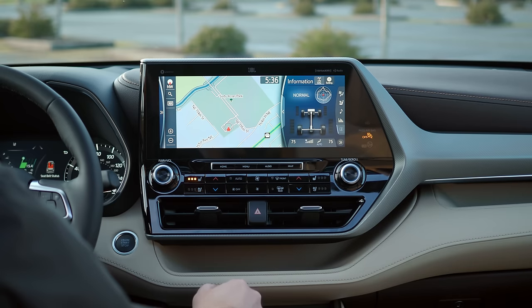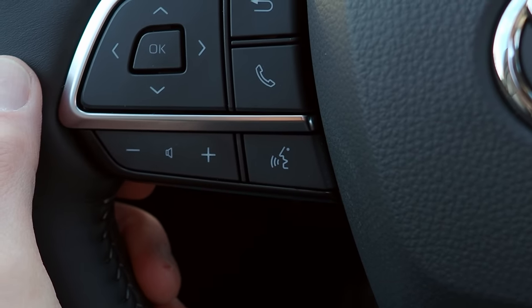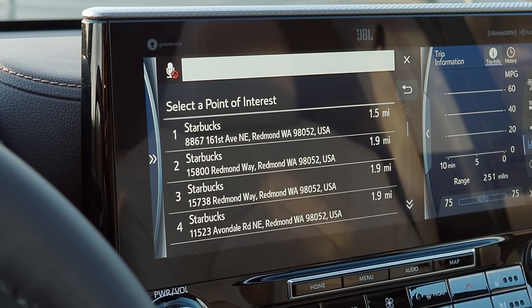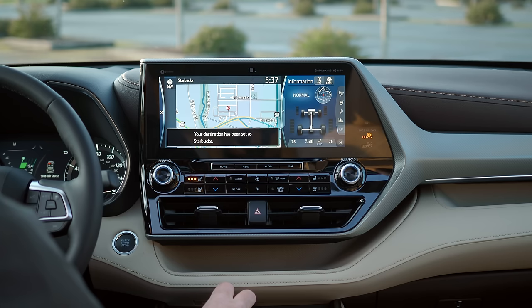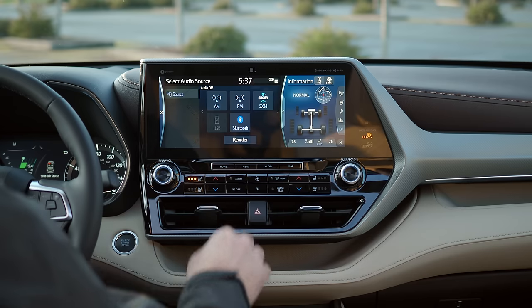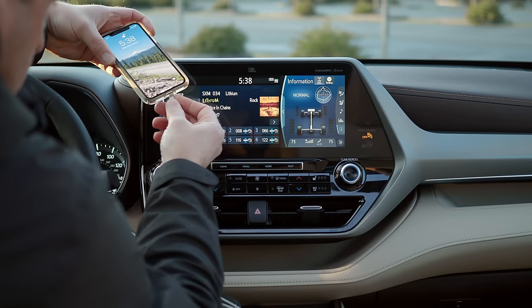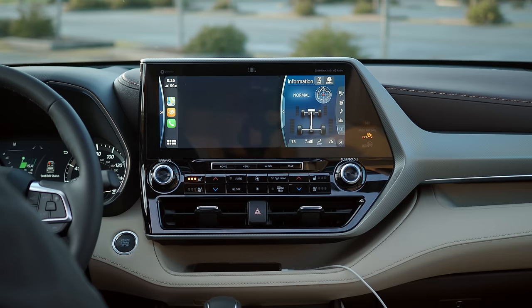For navigation, freestyle voice commands are supported, which is pretty handy. Sound pumps through the upgraded JBL speakers, which are loud enough to block out the kids in the back. Wireless charging is available for mobile devices, but the Highlander doesn't support wireless CarPlay, so you'll still need to plug in a USB cable to access mobile features. CarPlay is nicely rendered on the large screen with good color and resolution. Android Auto and Alexa are also supported.